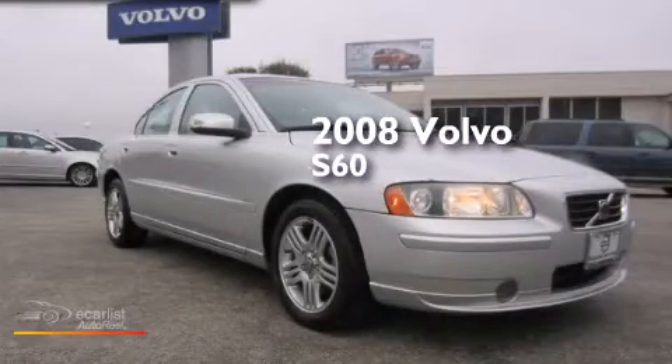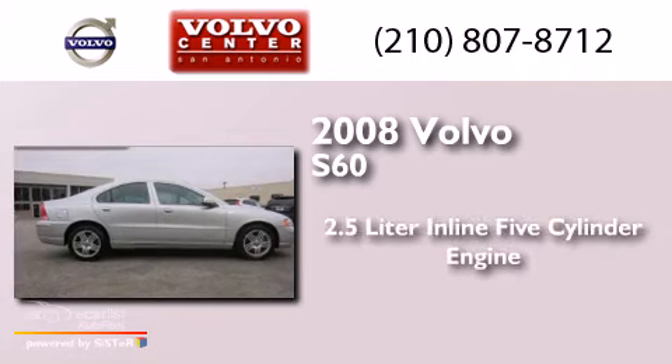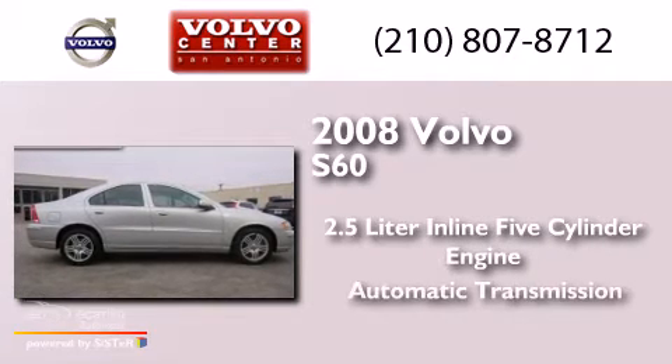This is a 2008 Volvo S60. It has a 2.5-liter 5-cylinder engine and an automatic transmission.